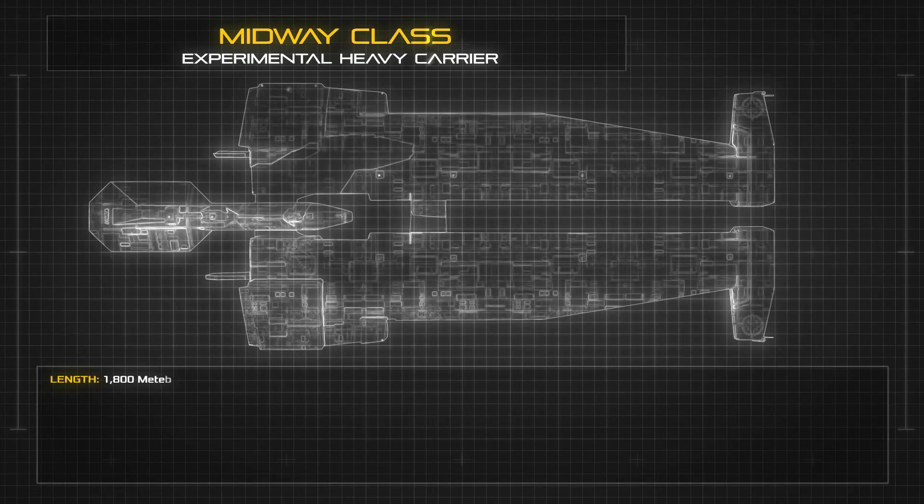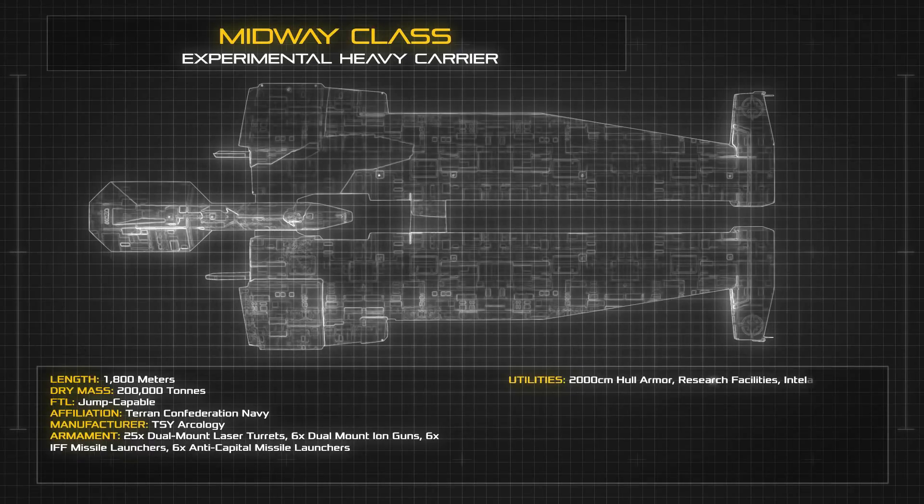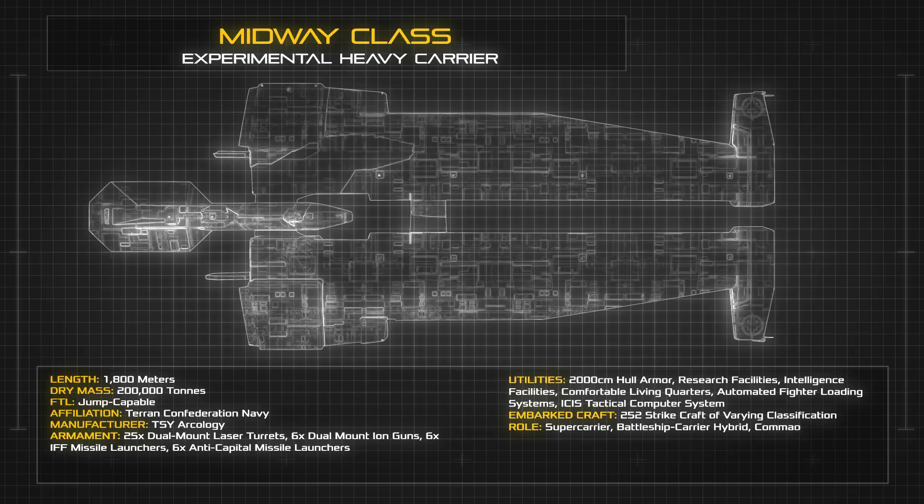At a length of 1,800 meters and a dry mass of 200,000 tons, the frame of the Midway Class represented a departure from the conventional through-deck carrier designs used across the Kilrathi War. The distinctive fork-shaped structure of the Midway is intended to limit the spread of damage and create redundancy for critical components, allowing almost half of the vessel to be rendered inoperable while the remaining half continues to function normally.